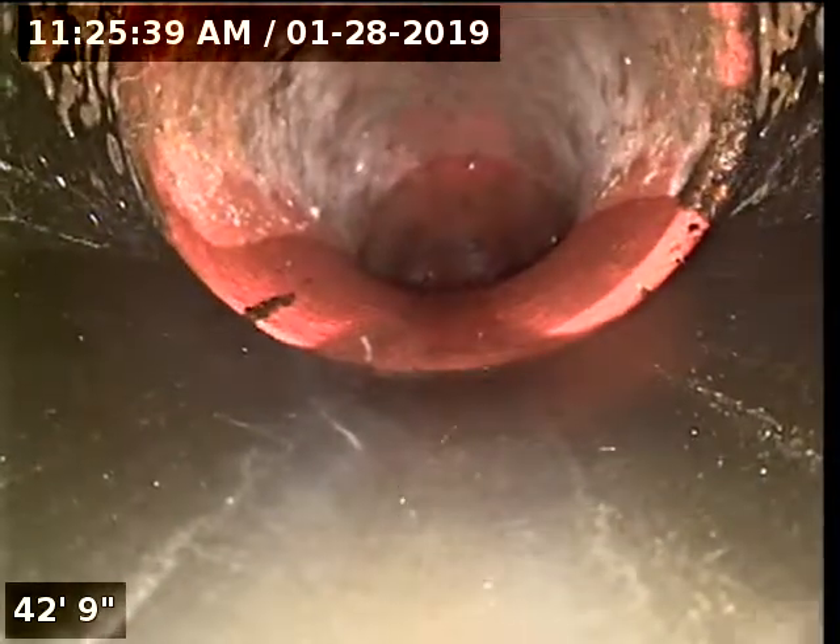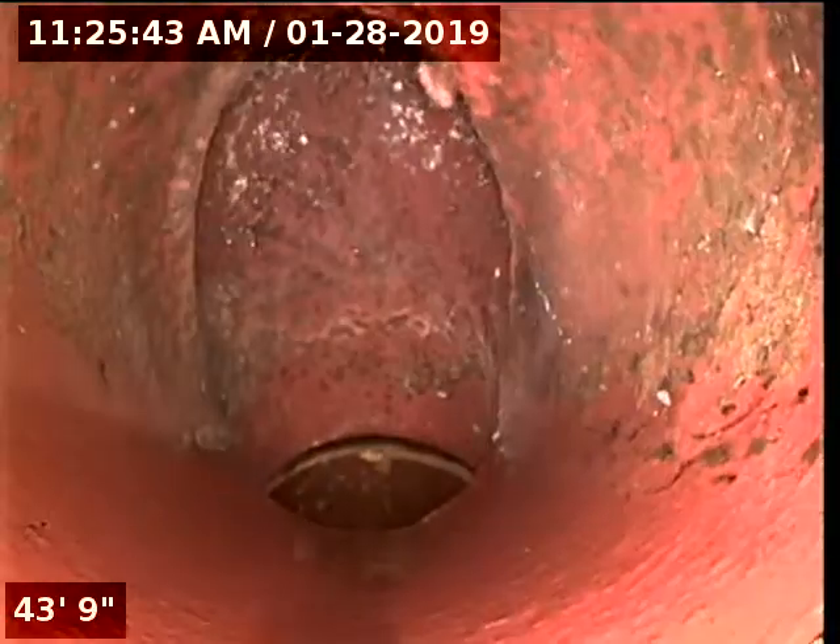I believe this is the city — you can tell from the water color. Yeah, that looks like the city. We're going to go straight down here. We're getting that straight from the east, and now we're in the city main.